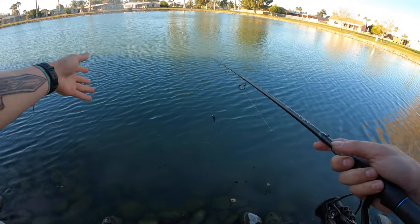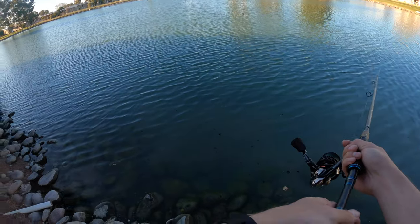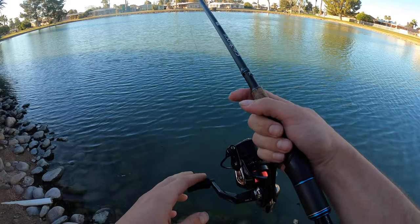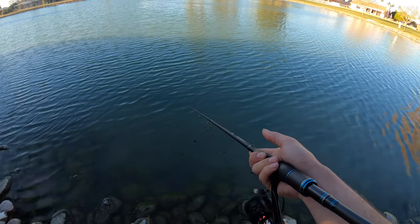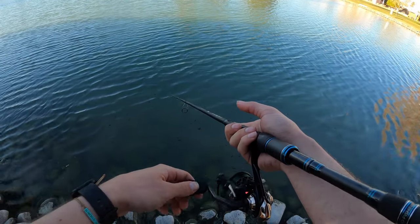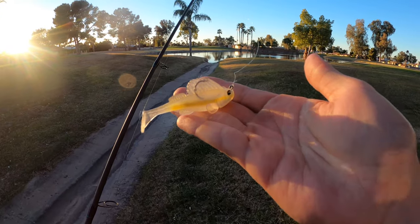Two follows! Two fish, two follows. I don't know if you guys saw that — we're in the shade right now — but that was another follow. That was the smallest fish of the day, probably only about a pound, but that was insane. I wish I had hooked that first one — that would have been a solid four-pound fish.